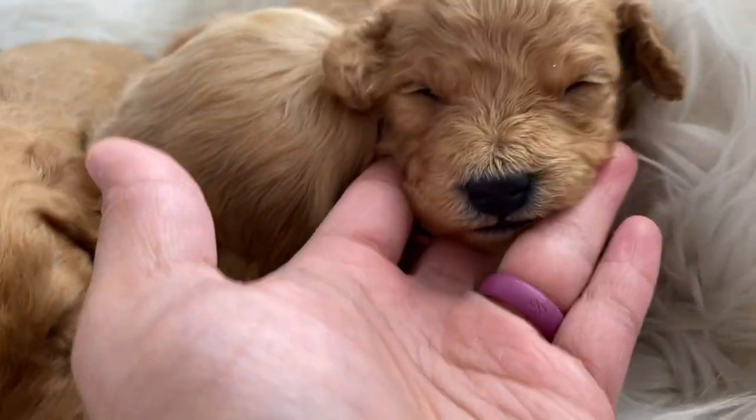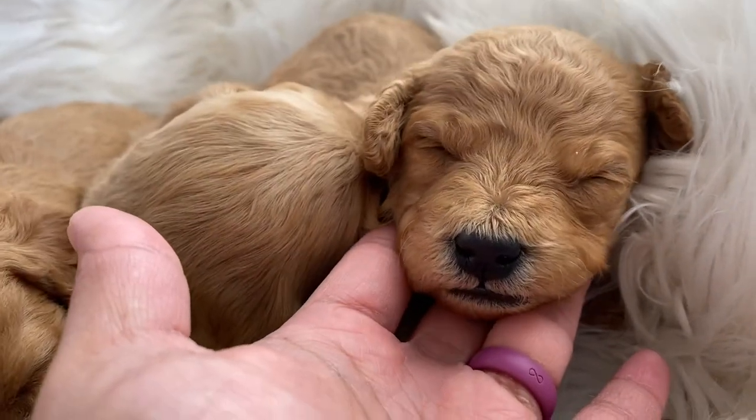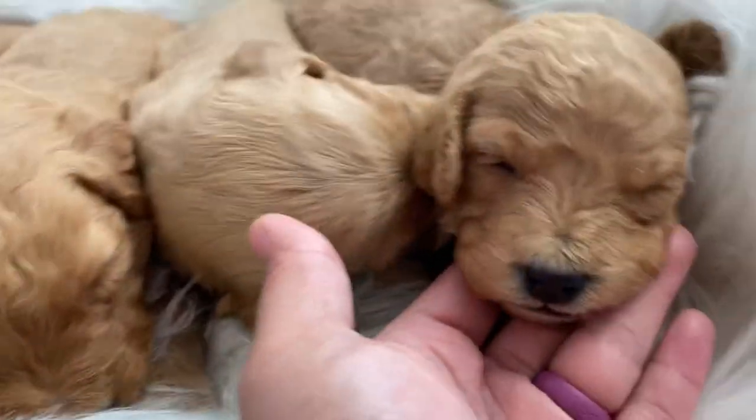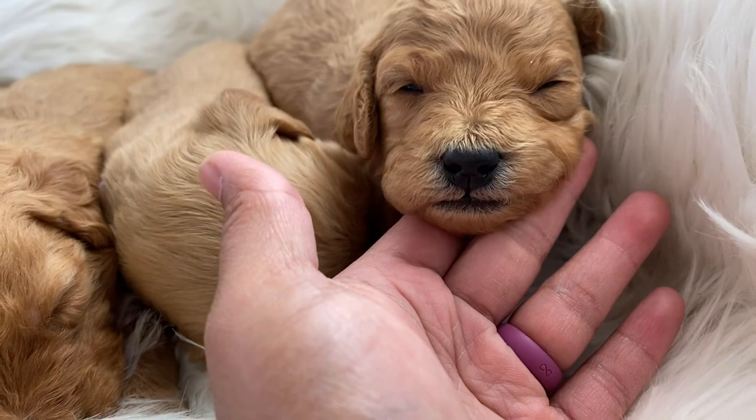This one is the pink girl. You can see she's going to have more of the wavy coat. Let's see if you have a white chest — no, you don't. You look so cute though.